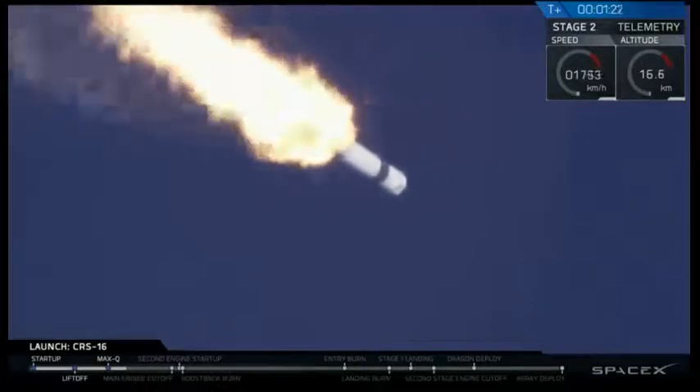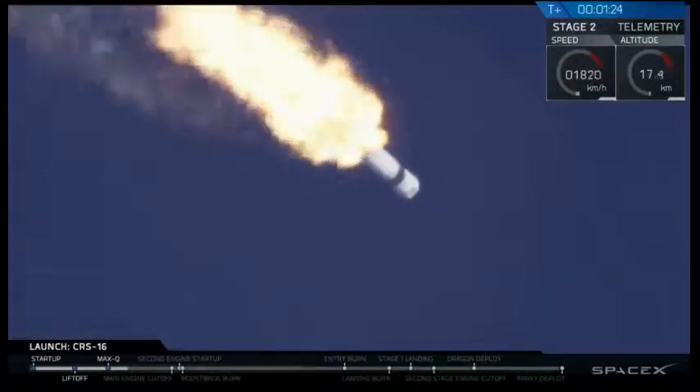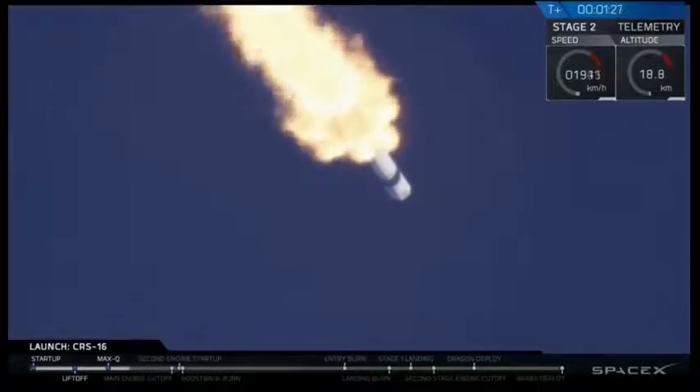Great views from the cameras here. The blue skies — a nice daylight launch — showing Falcon 9 with Dragon headed downrange.